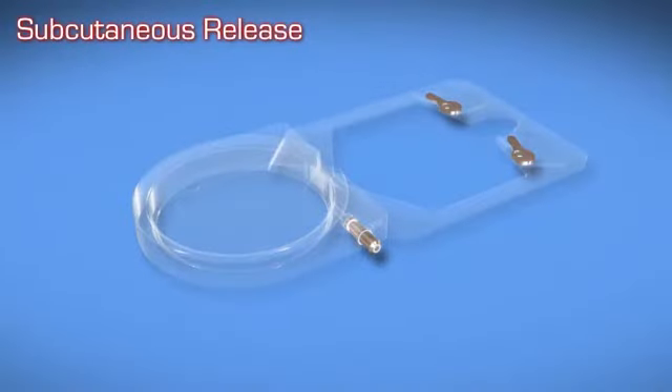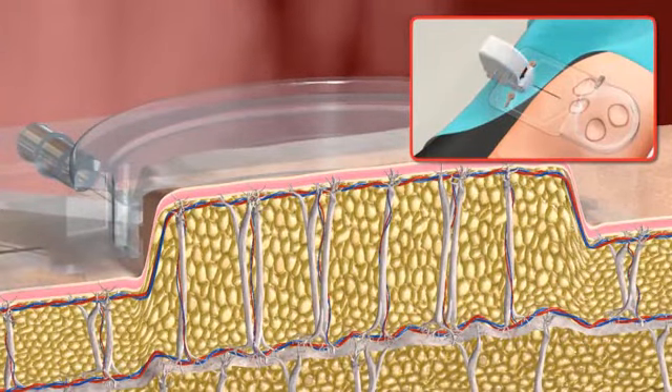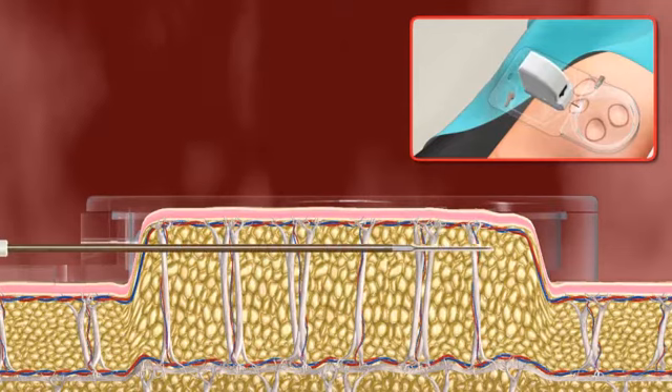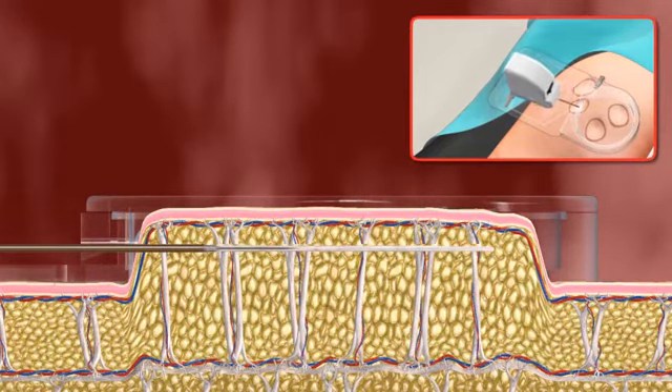Next, the clinician snaps a precision microblade cartridge onto the rechargeable handheld motor module. Using the same vacuum guidance system to fixate the tissue, the clinician guides the microblade along the guidance platform, releasing the fibrous bands under the dimpled areas.